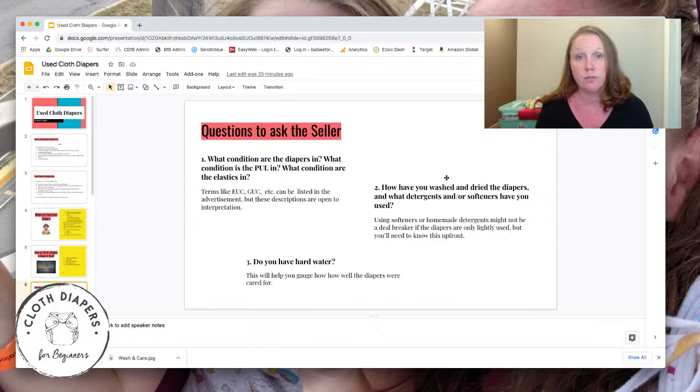Asking about their wash routine will tell you whether they've done their research. If they mention something like baby detergent with softeners in it, you want to be aware of that. If they used a homemade soap, you'll know there could be issues. Ask them if they have hard water — if they don't even know whether they have hard or soft water, you can probably bet there's going to be a wash issue. Ask how long they've had the diapers and whether they bought them new, to see how old they are and how much life is left in them.